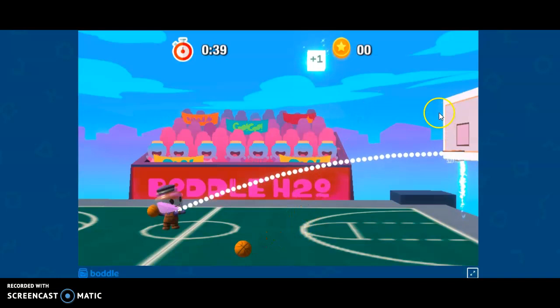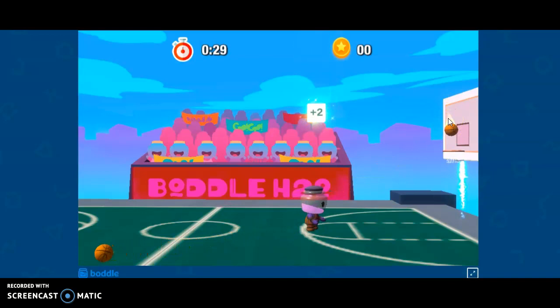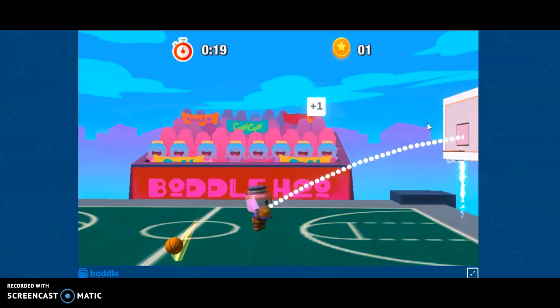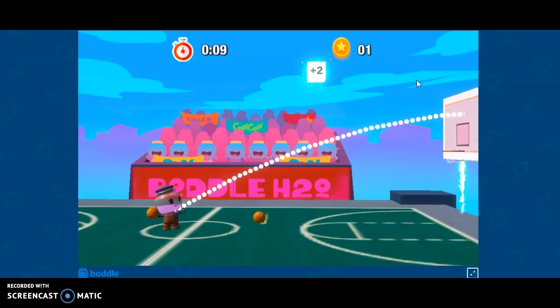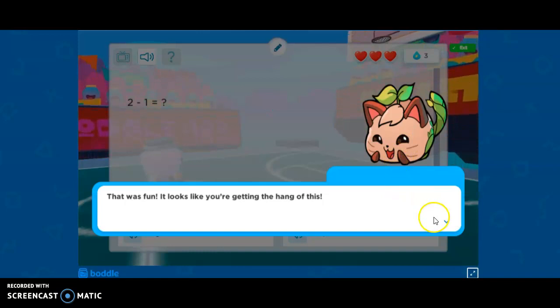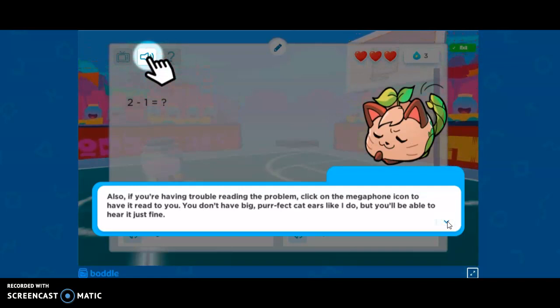I'm going to try to hit this basket. Oh no, I missed. So sad. What do you think I should do up here? Oh, I'm really doing a bad job. I hope you guys are better at this game than I am. I cannot make a basket. Oh, this is crazy. What is the secret to this? Also, if you're having trouble reading the problem, click on the Mega Mic to help it read to you. You don't have to be perfect.